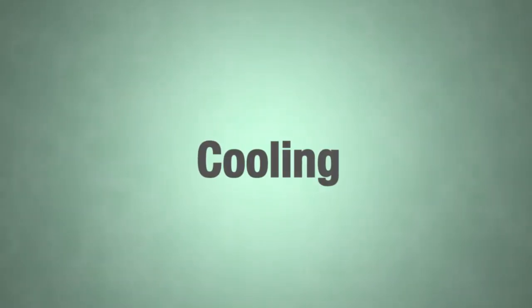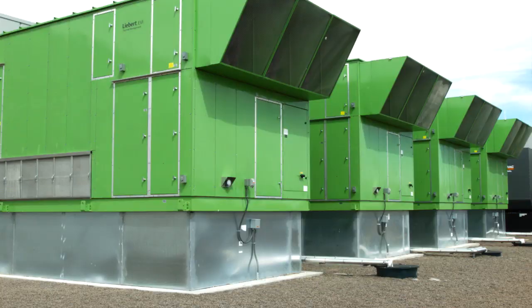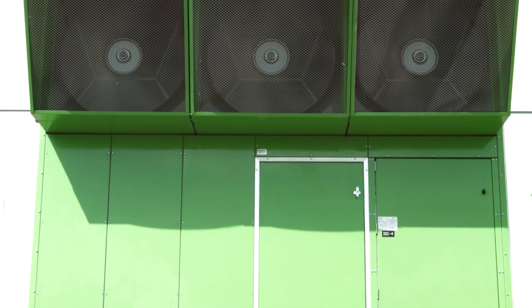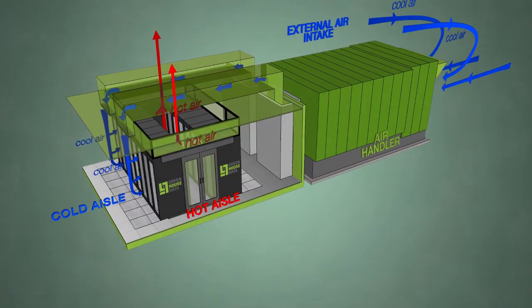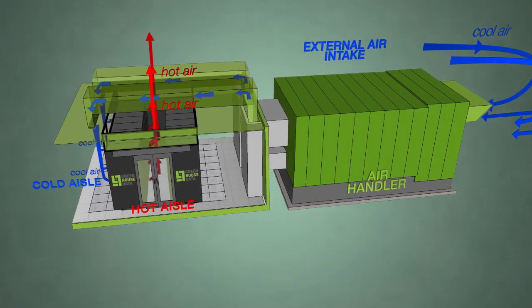We went with an indirect evaporative cooling system because it allowed us to really leverage the outside ambient air here in Cheyenne. Greenhouse Data employs a cold aisle, hot aisle containment system, and we use a strong secure polycarbonate heat containment system combined with an APC insulated door, and we're only seeing about 3% bleed out in these pods.